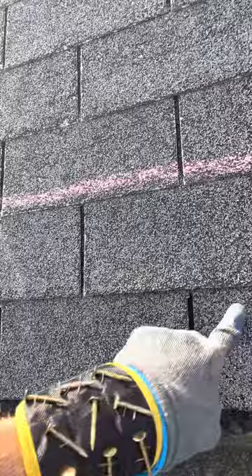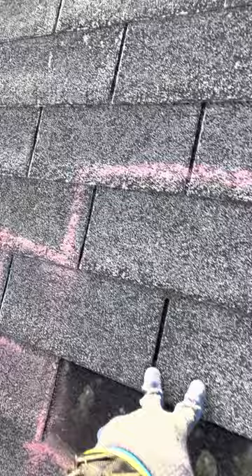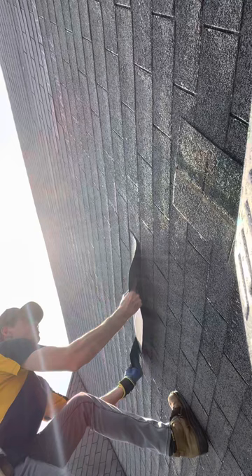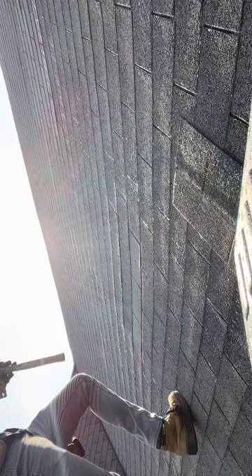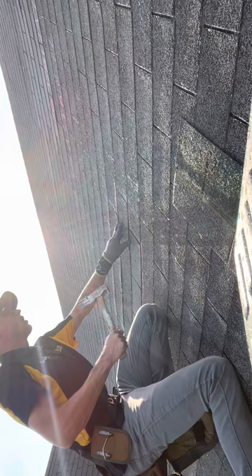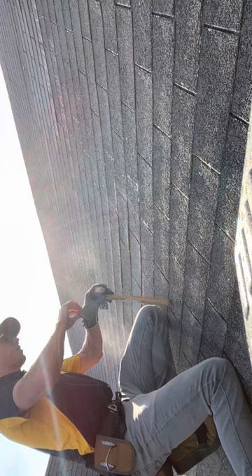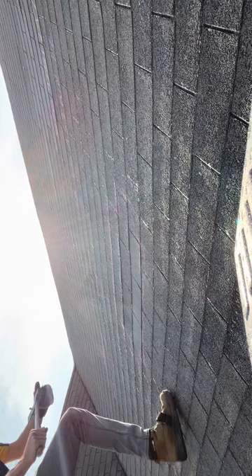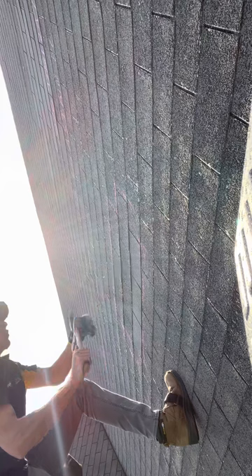There's nothing really visible right now, maybe some light creasing and granule loss right there. Everything else looks pretty good so far. Getting this new shingle in here, getting it lined up. New nails in, making sure we're still lined up, getting this other side. There we are — that's four nails in the new shingle.